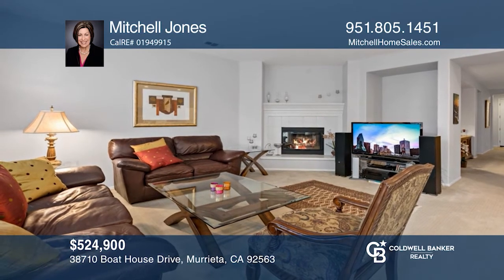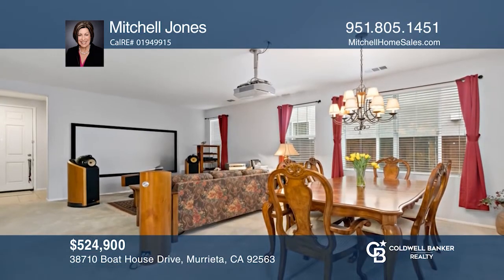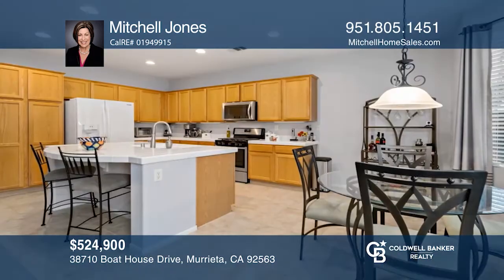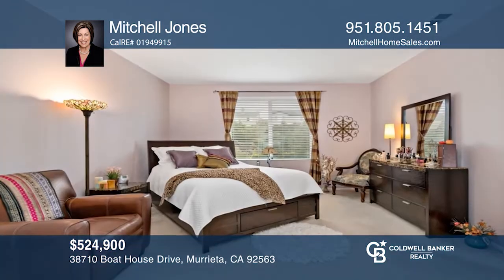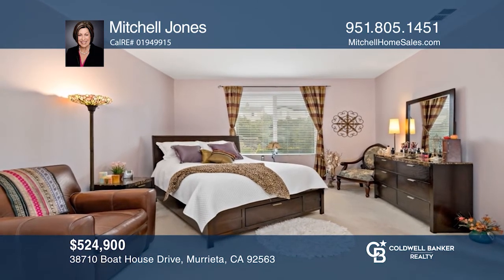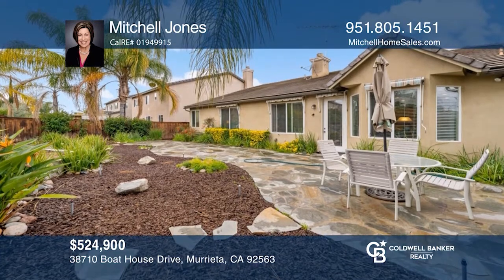This single-story home is in the desirable Central Park neighborhood. The open floor plan flows from the living room through to the relaxing great room. The kitchen is open with an eat-in area and a large center island. Enjoy the sizable master suite complete with two closets. The backyard is an entertainer's delight. Contact Mitchell Jones today to learn more.